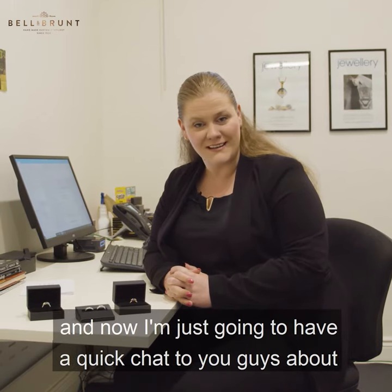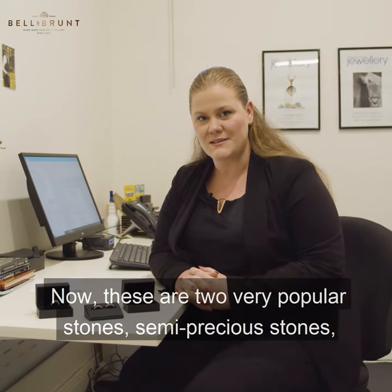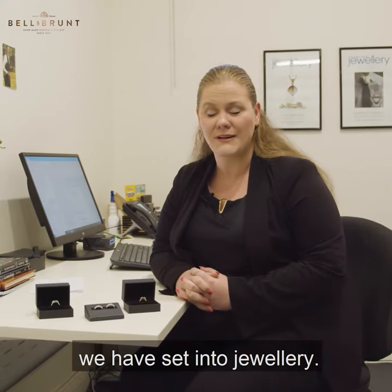I'm Ila, the gemologist at Bell & Brandt, and I'm going to have a quick chat with you guys about sapphires and rubies. These are two very popular semi-precious stones that we have set into jewellery.